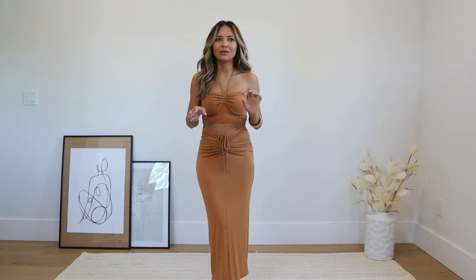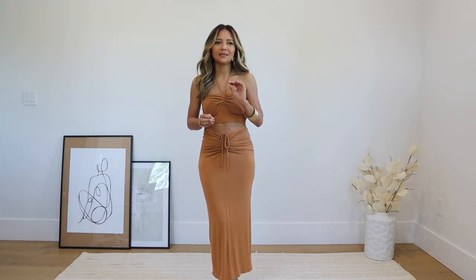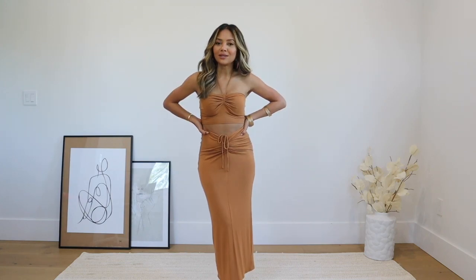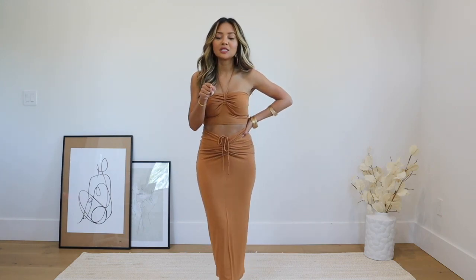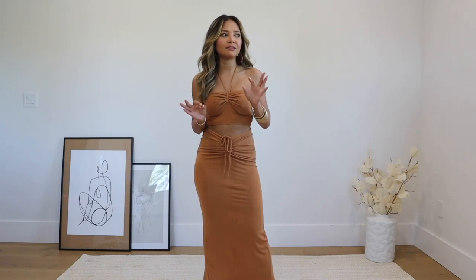I feel like all of us are just dying to get back out there, whether it's traveling domestically or just wherever. We all want to start dressing cute, looking cute, and feeling cute, and I feel like this video is going to do just that. As always, be sure to check the description box before you leave because literally everything from head to toe will be linked down there.